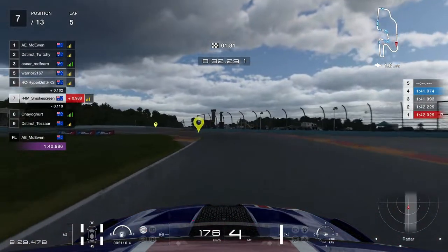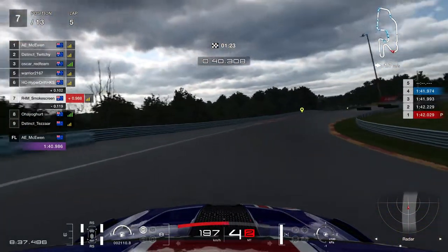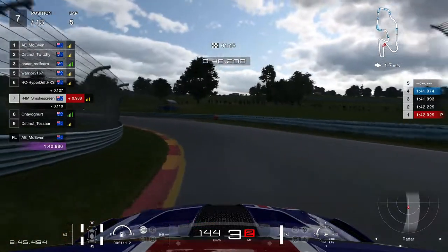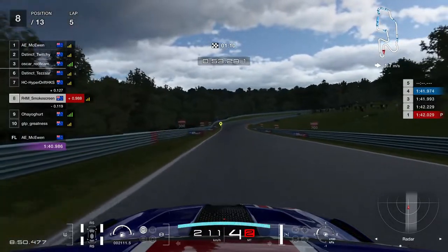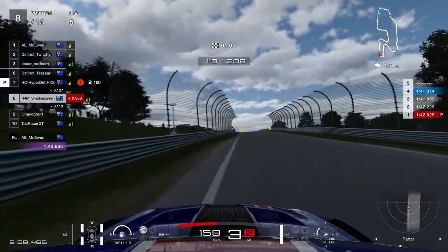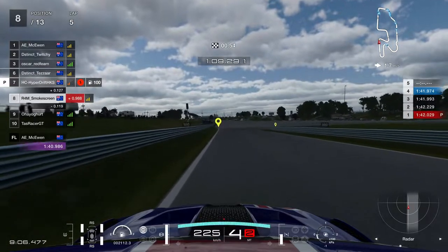I can just do the best lap I can, because slipstream is off, so nobody is going to be getting an advantage off the back of another car. The only advantage I have is no other cars around me - I'm not at a disadvantage by doing this. This qualifying session was going okay. I'm getting progressively faster as we go through - a 42.2 on our first flying lap, followed by 41.9 on our second flying lap.